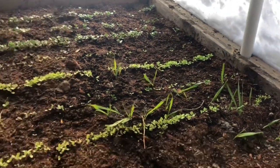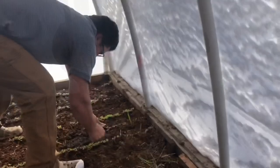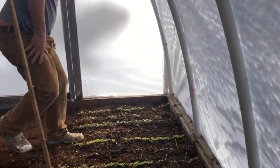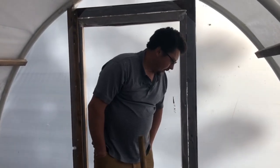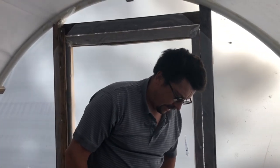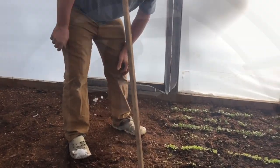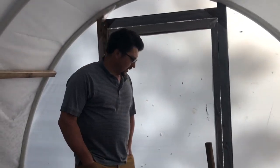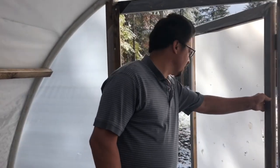Looks like the weeds are doing most of the growing. Unfortunately some of the dirt we brought in last year had some crabgrass in it, and that stuff is almost impossible to get rid of. These little guys are growing good though — looks like the radish is doing pretty good. It is still April, April 10th, and this morning we woke up to a little bit of a surprise.